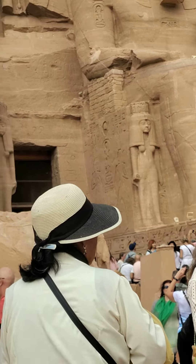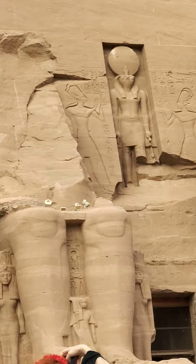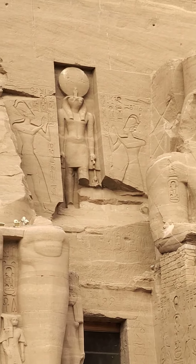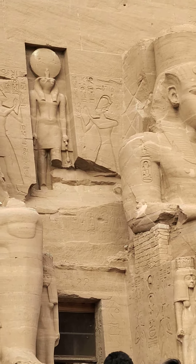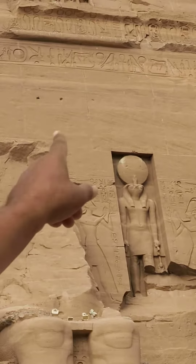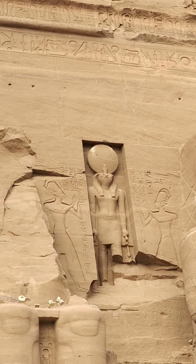Right and left side from the entrance. And above the door, we have the sun disk — the sun god Ra — the main god of the two temples. By the end of the mountain, we have 24 baboons. You see the baboons over there? 24 baboons.